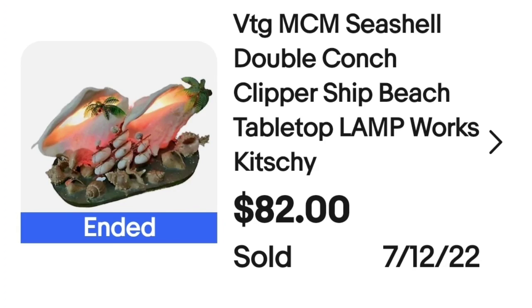This next one I was really happy to get the price I did. I bought several of these and this is the first one to sell. When I got home and comped them, they don't sell quite as high as I hoped, but still a pretty good sale. I paid $20 in an online auction — not in a lot, by itself. This is a vintage mid-century modern seashell double conch clipper ship beach tabletop lamp. It sold for $82, about a $50 to $55 profit. The buyer paid about $30 in shipping as it was very heavy. Took about two months to sell.